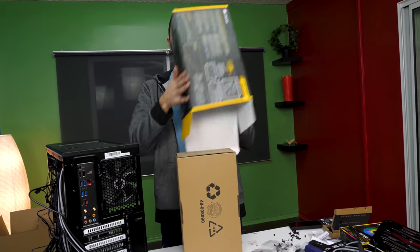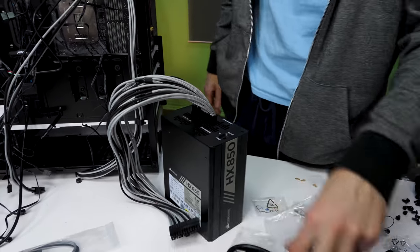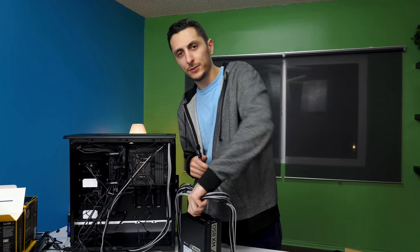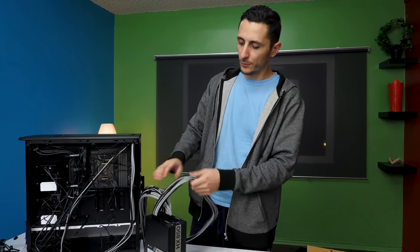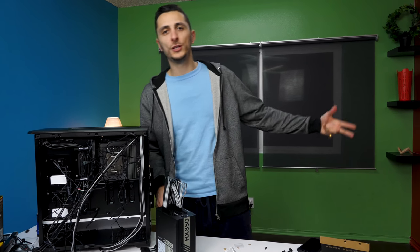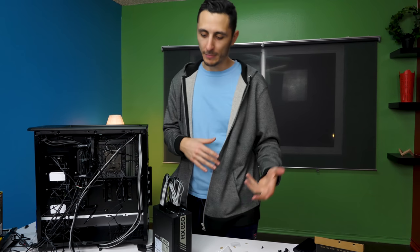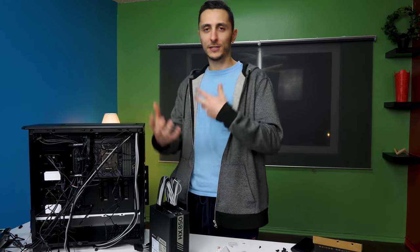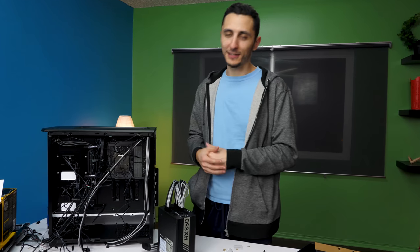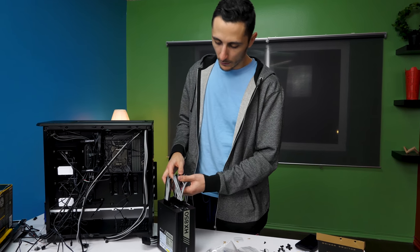Time to juice up the system — let's hook up the cables first. Speaking of building, I want to ask you guys: do you prefer this conversational style of PC build videos, or the classic time-lapse style with just music in the background? Let me know in the comments — I'll be reading them to see what you prefer.